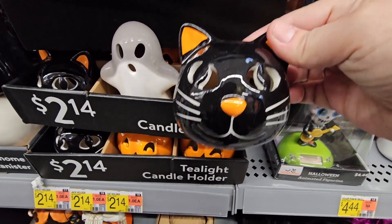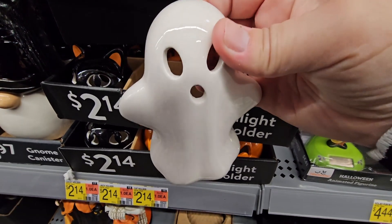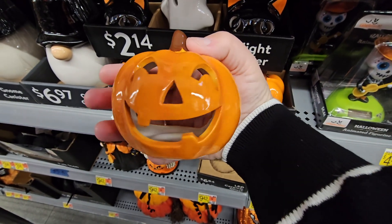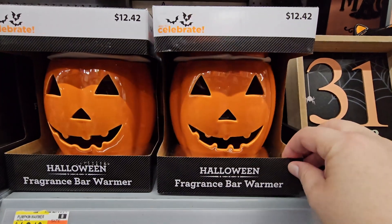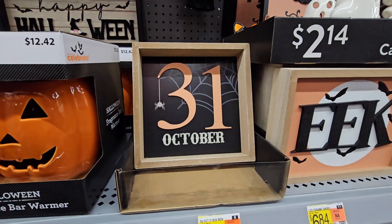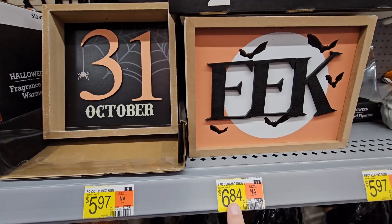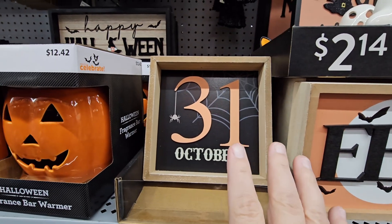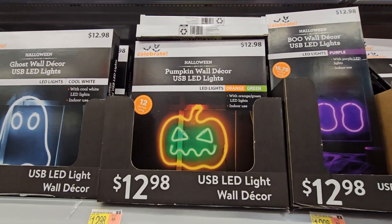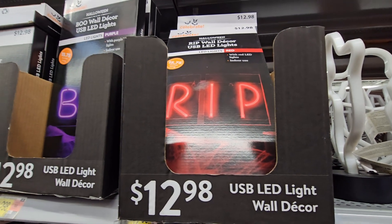Here are the tea light candle holders — always so fun at $2.14. Honestly, if you're wanting to decorate for Halloween or the holidays, Walmart's prices are still unbelievable. The wax warmers are $12.42 — you can get a pumpkin or skull shape. The signs are $5.97, and the LED lights are $12.98. I covered a lot of the lights in my last Walmart video, so I'll post a link below.